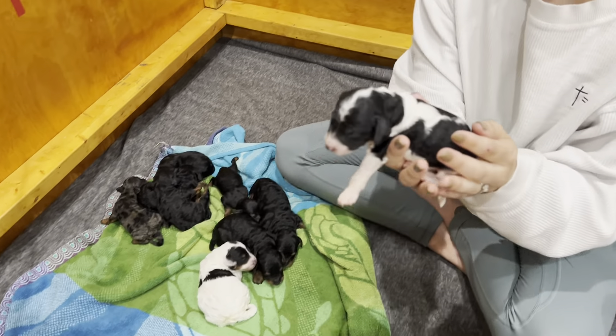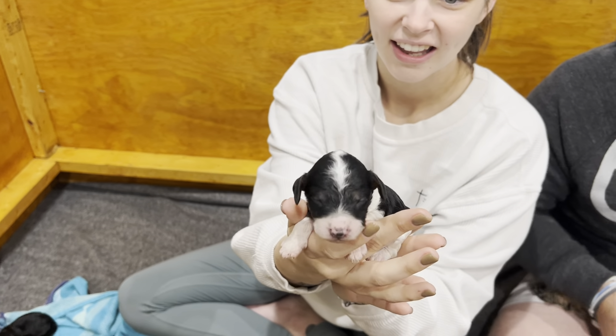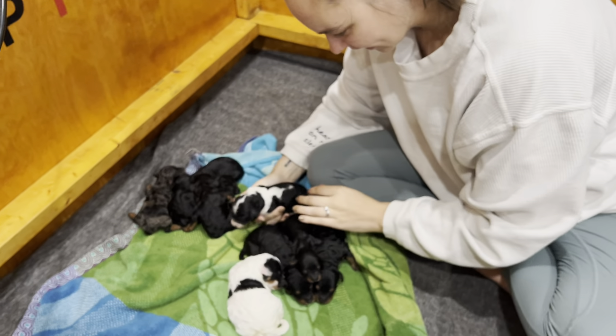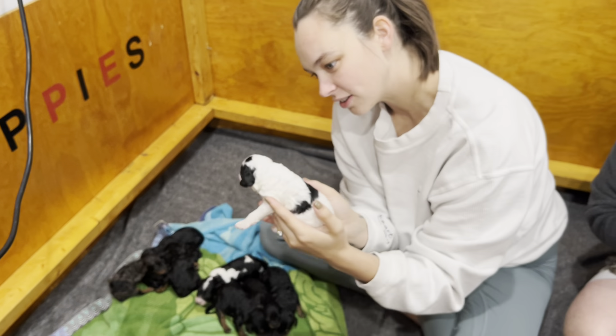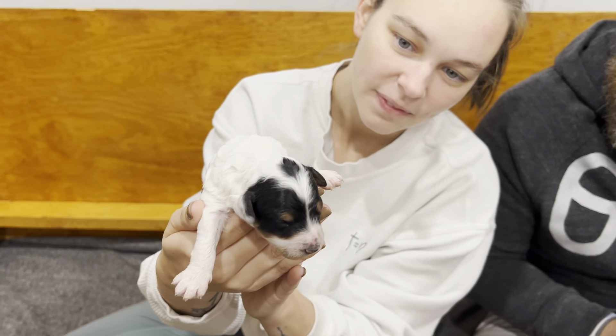And these are beautiful too. They have more white in their colors. And then that one's pretty unique too, a lot more white. And there's some ticking on her face. Very cute.